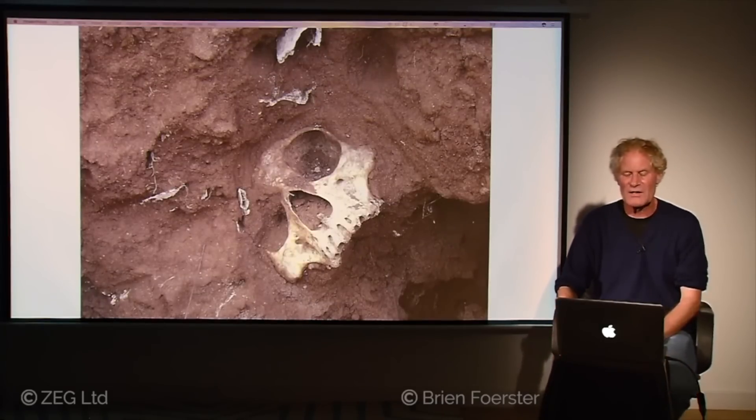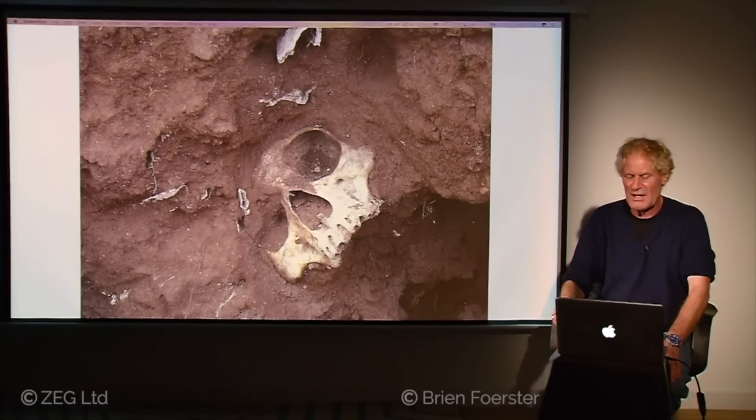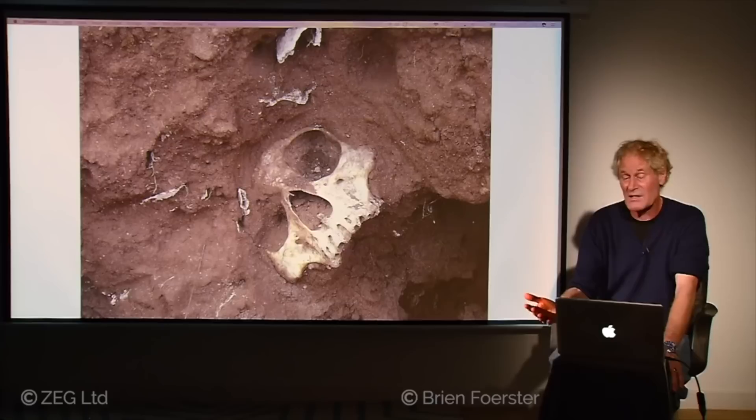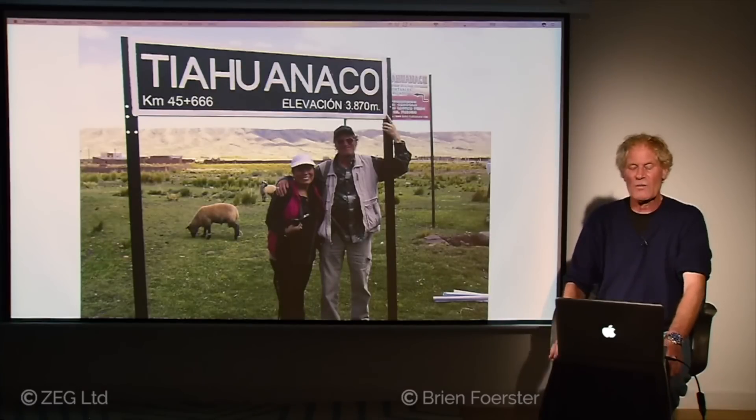There is also more evidence of a cataclysmic event here, with bones that have been shattered to pieces. This is not a simple cemetery but looks like a place where major devastation occurred — almost certainly prior to the time of the Tiwanaku people.